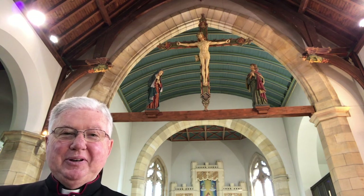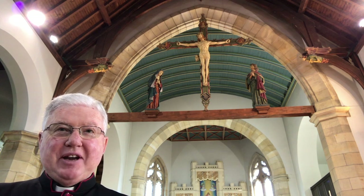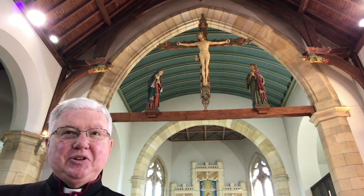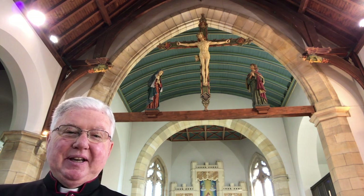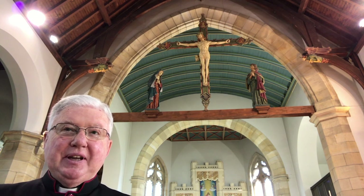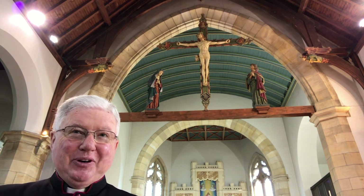Welcome to this first presentation of Treasure House, our series of a virtual tour of the images of this church — images which bring us to appreciate the closeness and the tenderness of God.